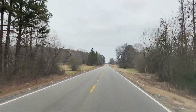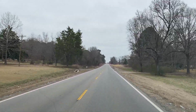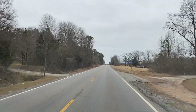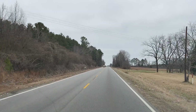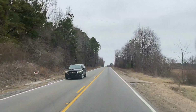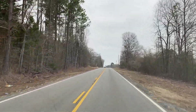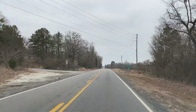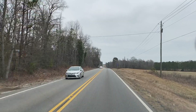Oh, we're in Childersburg already. This area actually surprised me — it's not what I expected. It's hillier than I expected for sure. It's got more of a north Alabama feel to it.